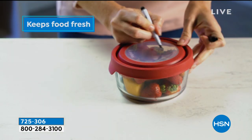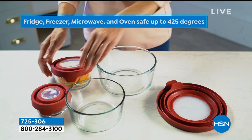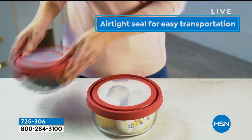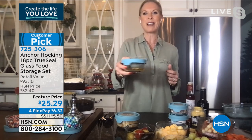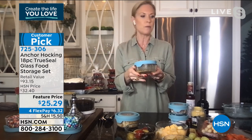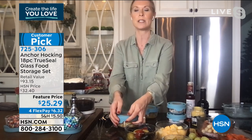It makes your life so much easier — come home from the grocery store, clean and chop your vegetables, put them in their own Anchor Hocking containers, and you're more likely to use them in salads and stir fries. Your work is already done. Tracy just made a fresh dressing: shallots, salt and pepper, Dijon mustard, red wine vinegar, and olive oil — shake it up and store it. Use the one-cup for homemade salad dressings all week.